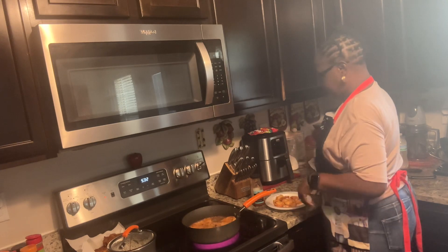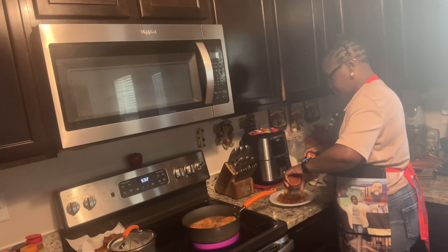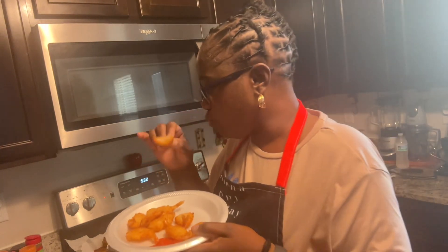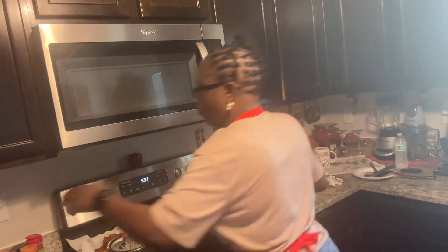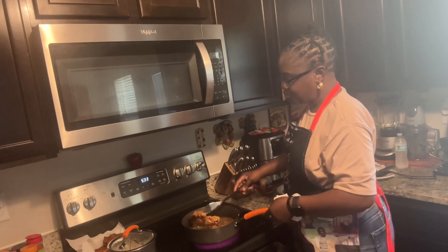I unplug everything - the toaster, the air fryer, everything - just to be safe. I'm going to be a little hot because I'm so hungry. Let's try one on camera. Mmm! The air fryer makes it real crispy. As opposed to frying it in the grease, it would have shrunk it down real small, so doing it in the air fryer is a better option. It's so crunchy - it's good!